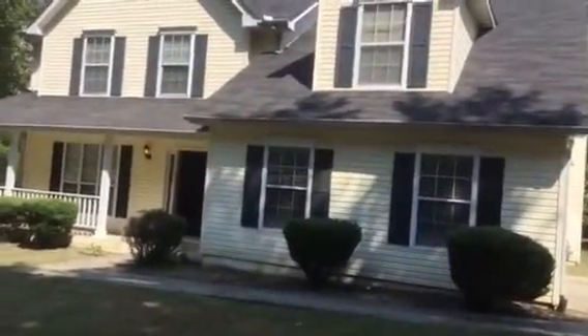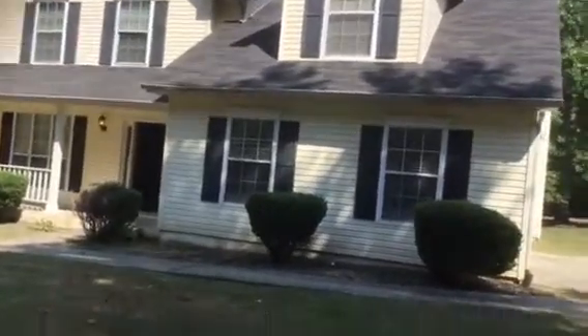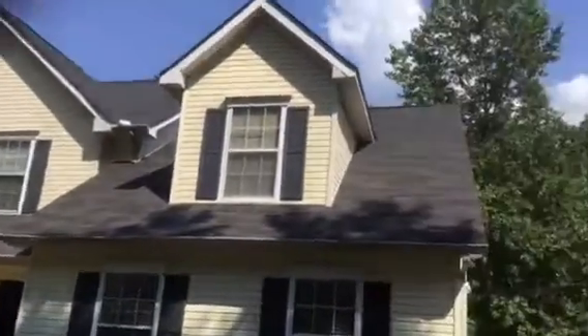This is a rehab video for 9842 Lake Forest Trace in Jonesboro, Georgia. The roof looks good. Exterior needs to be pressure washed.